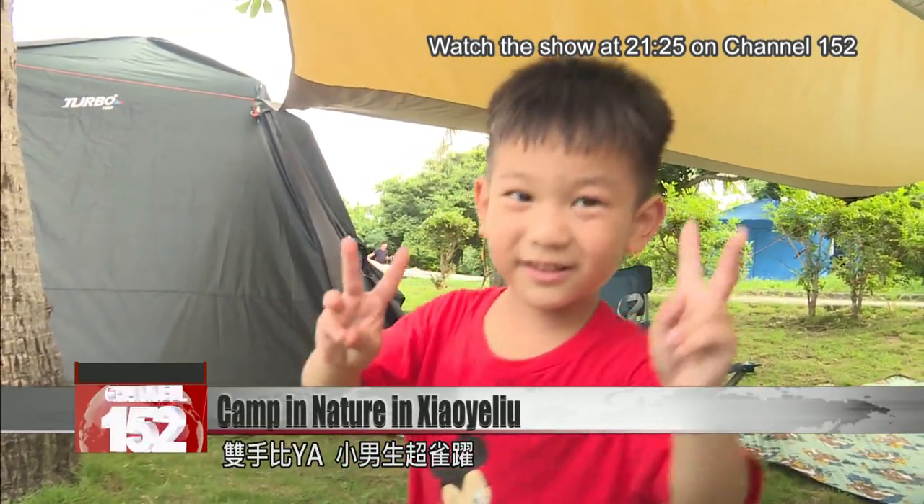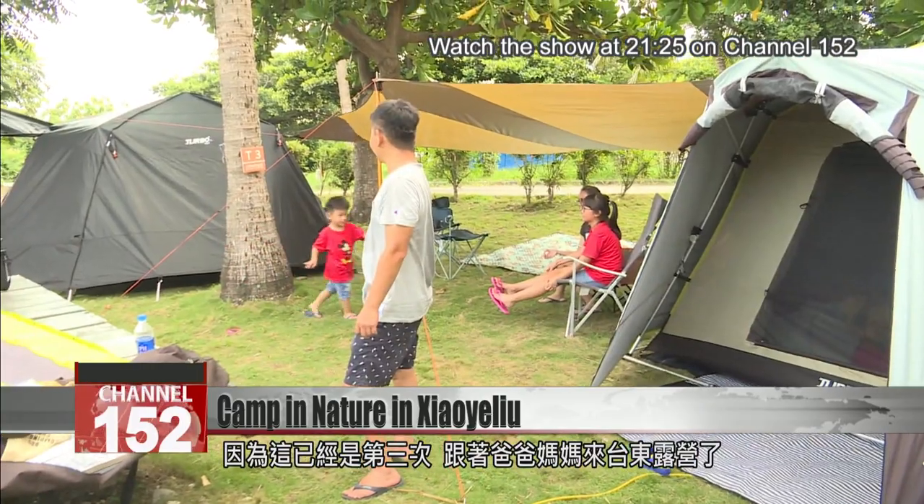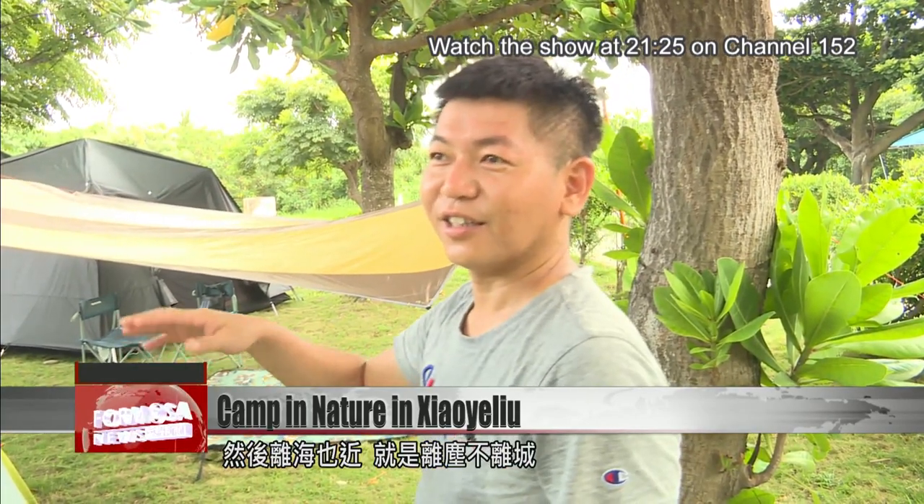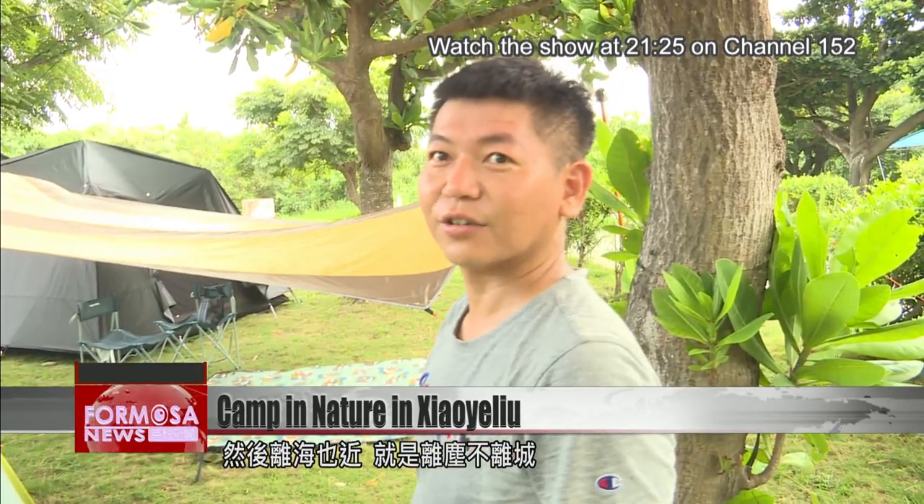A little boy poses for the camera — it's his third time camping in Taitung with his parents. As one visitor put it: "This is our third time. It's close to the city and close to the sea. You get to leave the hustle and bustle of the city without going too far."